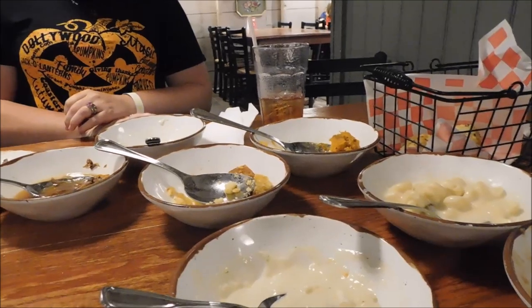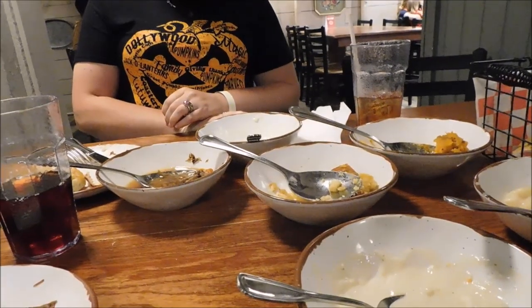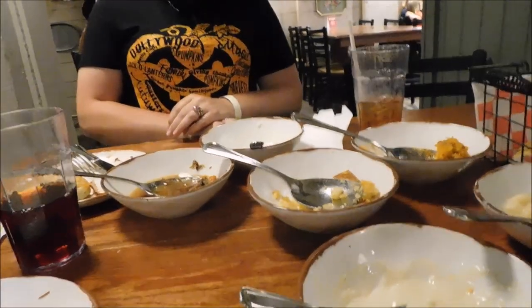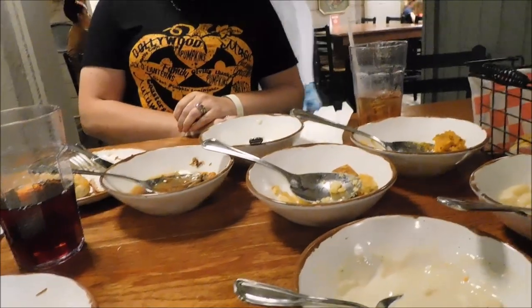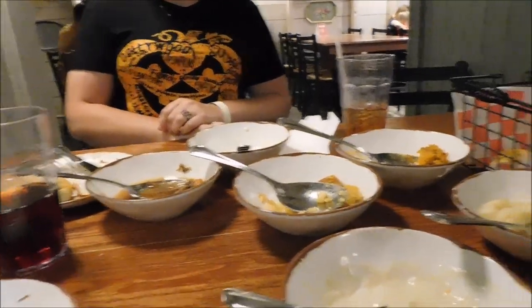You can sit here for three hours and eat if you want to, and they don't have a problem with it. That is what the price would be — $35.20 — regardless of what you eat, for two of you. For a family of six or eight, you're probably not going to pay more than $100 with endless sides for hours. It's well worth the money.